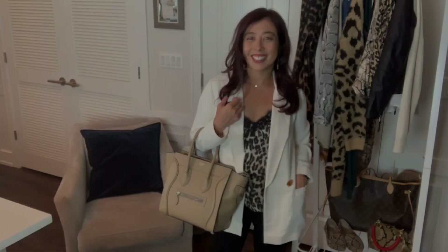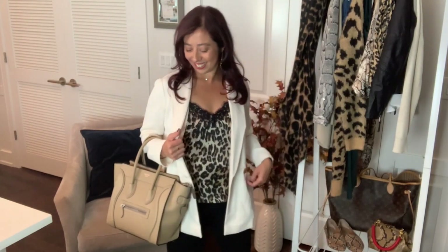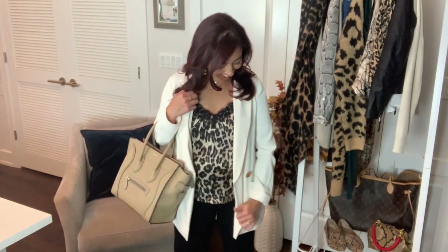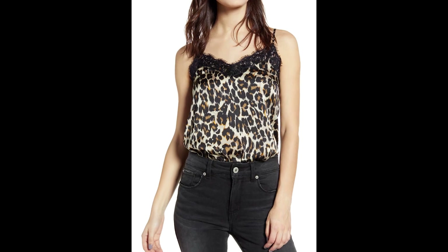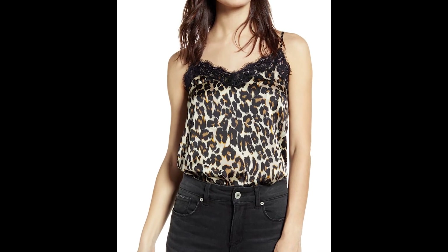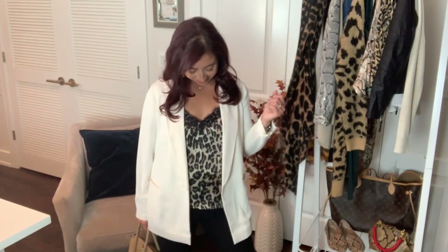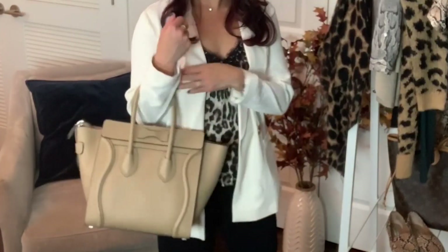Cami. Now, if the all-over animal print blouse and dress is too much for you, I would recommend a cami. A cami gives your outfit some interest with a little extra touch of leopard print. I'm featuring my favorite white blazer from Topshop with the BP leopard cami, black pants, and my Celine luggage tote.